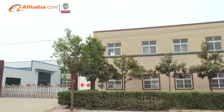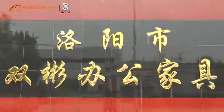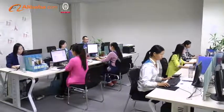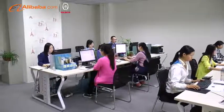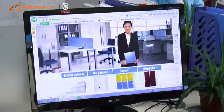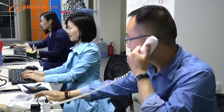Luoyang Shuangbin Office Furniture Company Ltd. is founded in 2010. It is located in Luoyang City, the production base of steel furniture in China. Shuangbin has passed ISO 9001 International Quality Management System Certification, ISO 14001 Environmental Management System Certification, and OHSAS 18001 Occupational Health and Safety System Certification.